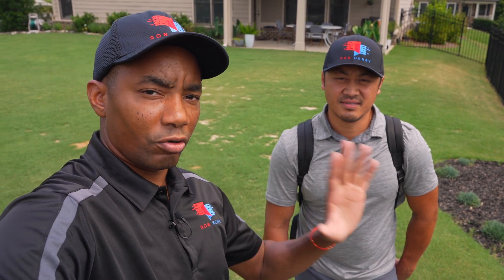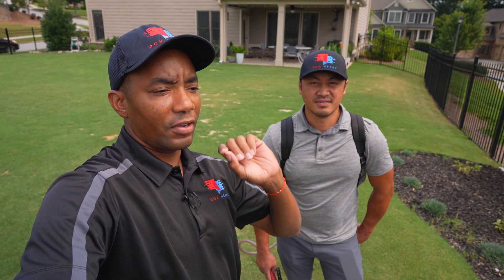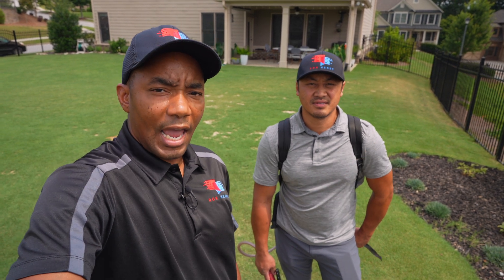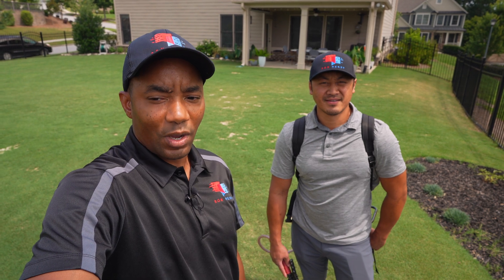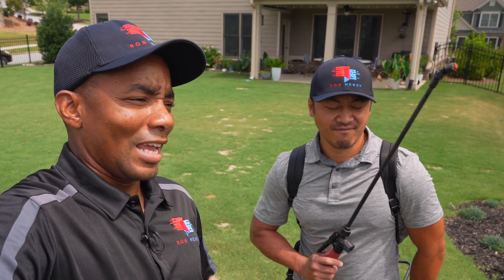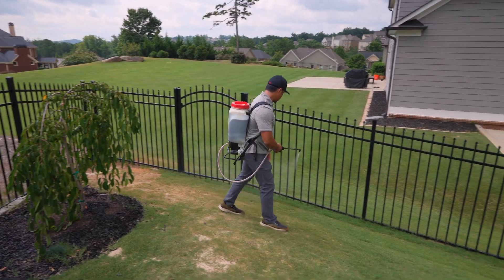We're trying to keep the lawn looking as green as possible. If you guys are wondering about the application rates for these products, I'm gonna have cards up here talking about the application rates for T-NEX, the application rates for Brandt Supreme Green, and the Carbon Pro L. All that's gonna be in the description and there'll be notes as well. So we're gonna watch Alex put this down. He makes it look good, guys — he makes it look clean. Let's get started.